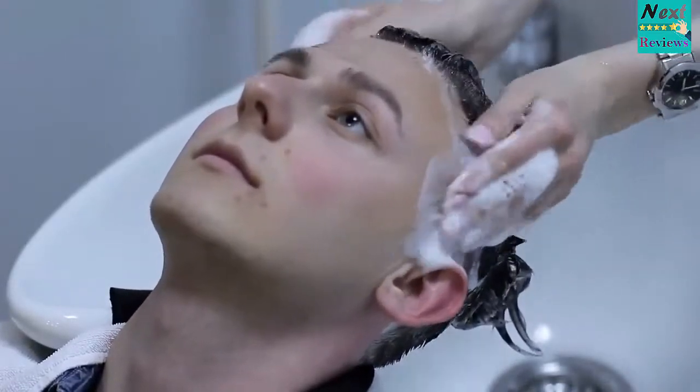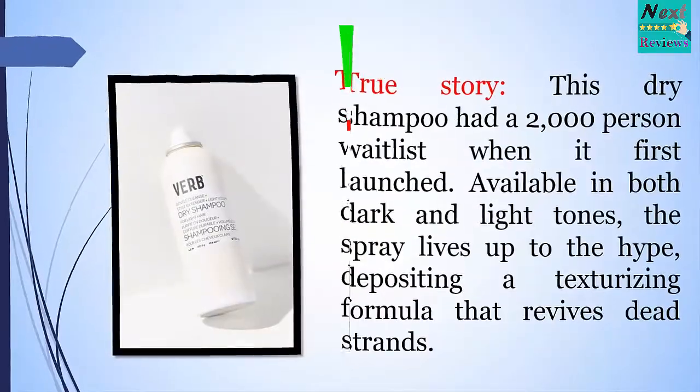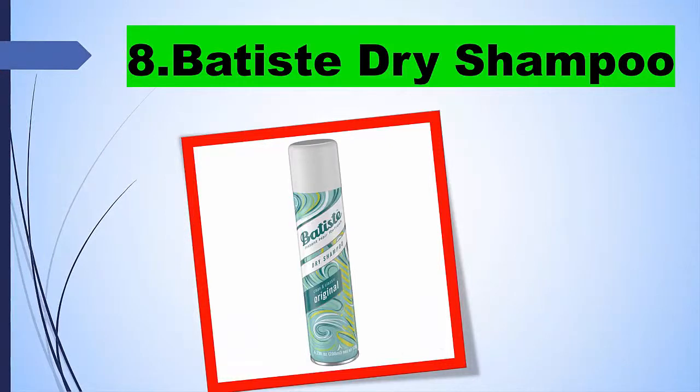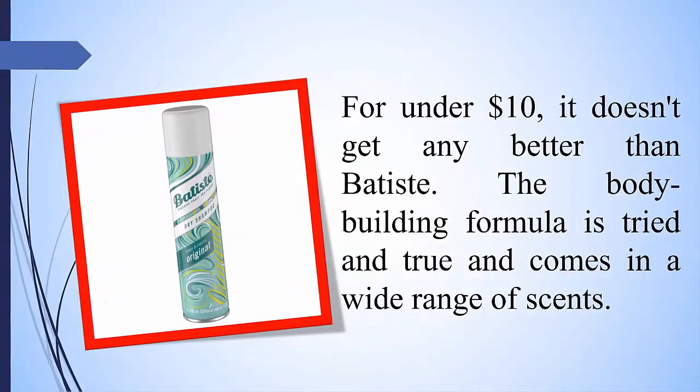8. Batiste Dry Shampoo. For under $10, it doesn't get any better than Batiste. The body-building formula is tried and true and comes in a wide range of scents.